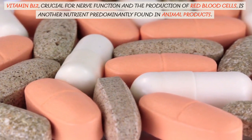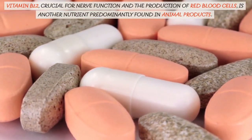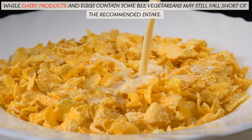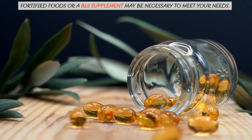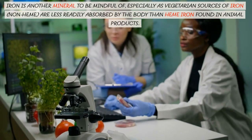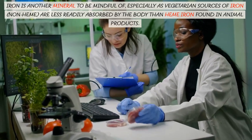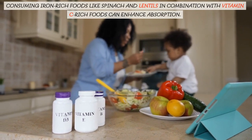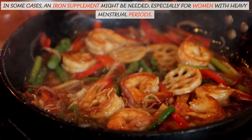Vitamin B12, crucial for nerve function and the production of red blood cells, is another nutrient predominantly found in animal products. While dairy products and eggs contain some B12, vegetarians may still fall short of the recommended intake. Fortified foods or a B12 supplement may be necessary to meet your needs. Iron is another mineral to be mindful of, especially as vegetarian sources of iron — non-heme iron — are less readily absorbed by the body than heme iron found in animal products. Consuming iron-rich foods like spinach and lentils in combination with vitamin C-rich foods can enhance absorption. In some cases, an iron supplement might be needed, especially for women with heavy menstrual periods.